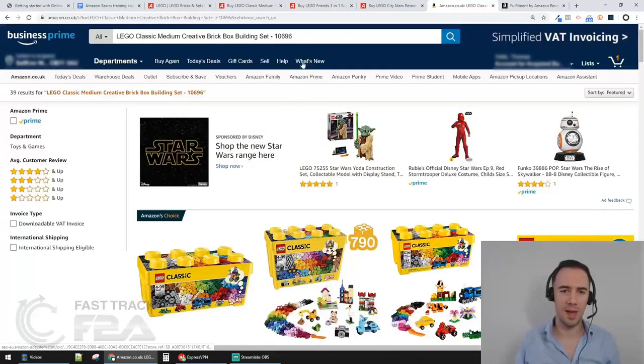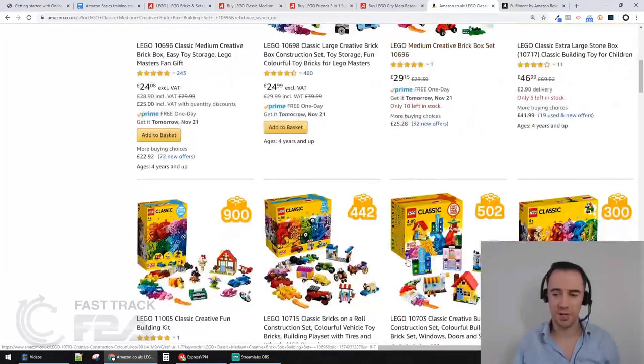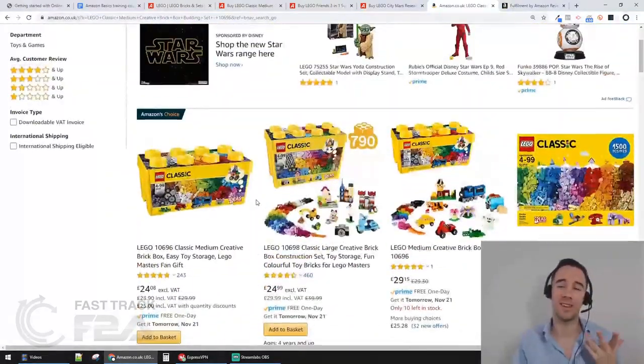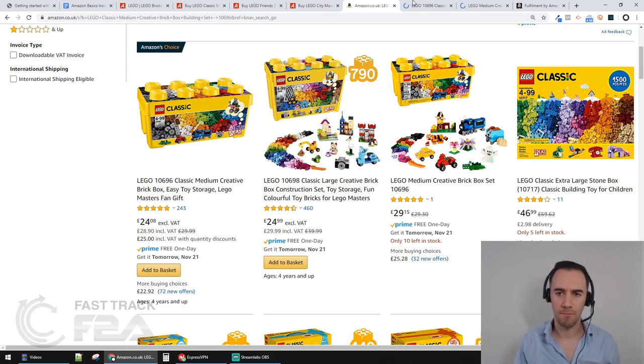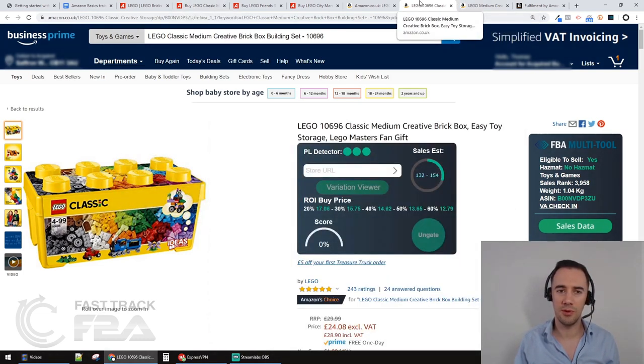I'm going to take the product name, copy it, go to Amazon and search it. Quite a lot of products come up, but I notice it has a model number which is useful. I can see this one is 10696, this one is 10698 - that's a different product. So 10696 is the same, and there's another 10696 but it's got a base plate included - that's a different bundle. We have to list on products which are exactly the same.